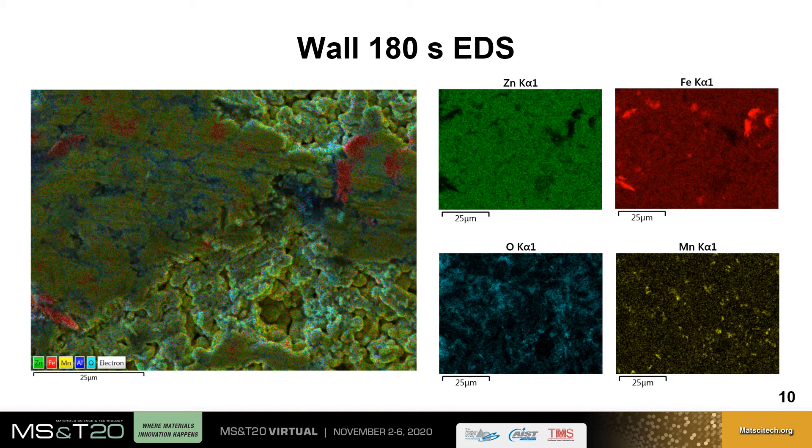This negatively impacts the coating's ability to provide robust cathodic protection to the steel, as the driving force for cathodic protection for the gamma phase is much greater than that of the zinc ferrite.